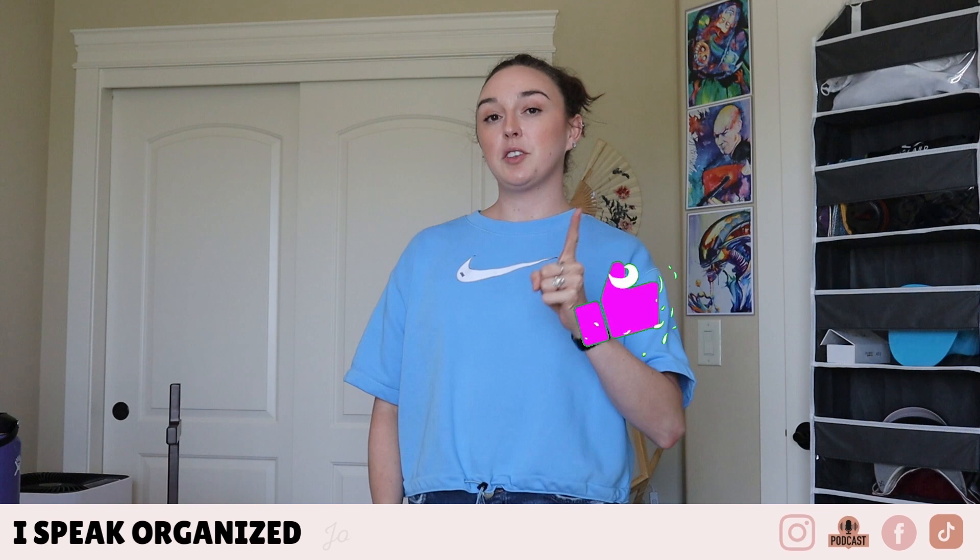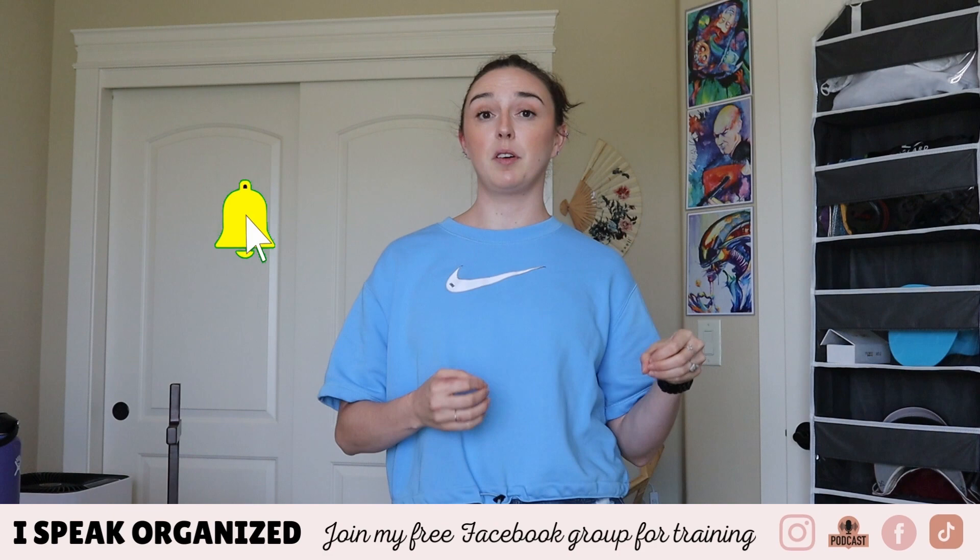Don't forget to like this video as you get value out of it and tap that notification bell so that you're notified whenever I post new content every single week. So we're going to get ready to dive into my color-coded wonderland of productivity packed shelves and order in this space that would make even Marie Kondo proud.